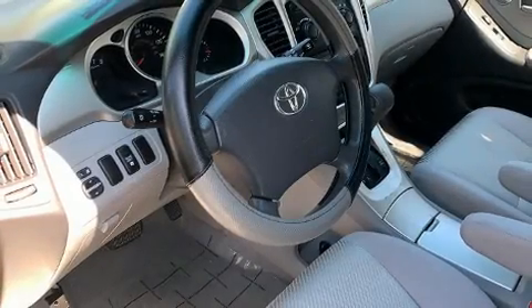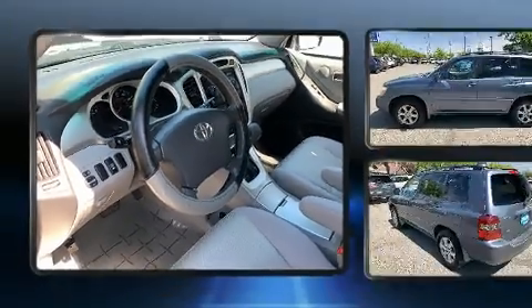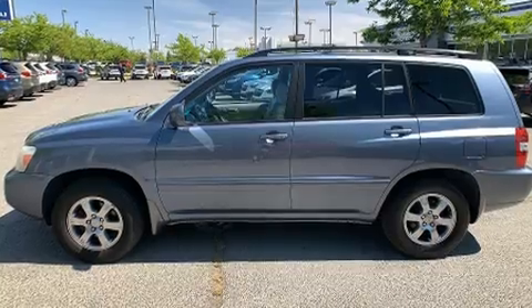Here's a great deal on a 2006 Toyota Highlander. It features a front-wheel drive platform, an automatic transmission, and a 3.3-liter six-cylinder engine.